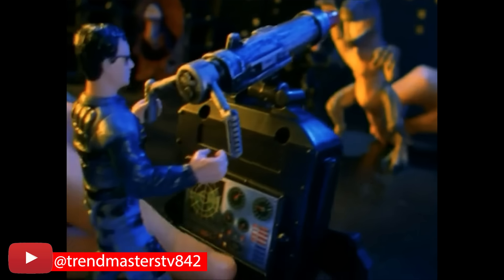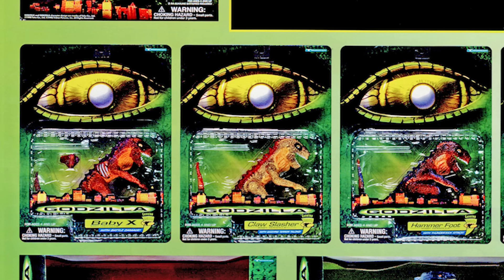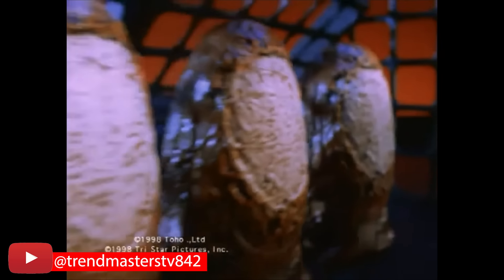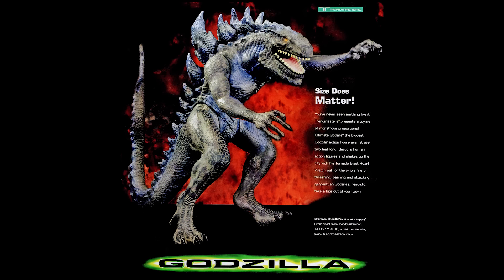The line also had versions of the Baby Godzillas with individual names like Baby X, Claw Slasher, Hammerfoot, and Tail Thrasher, along with hatching versions that pop out of an egg called Hammer Tail, Monster Claw, and Spike Jaw. But the most impressive of all was Ultimate Godzilla. Here's an ad where you could order one direct from Trendmasters, either by calling an 800 number or going to their website — and remember, buying online was a very young concept in the late 1990s.